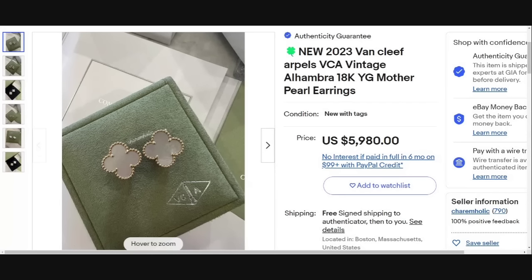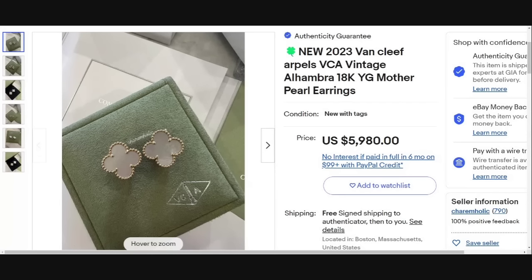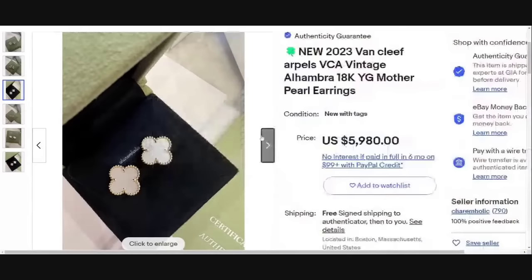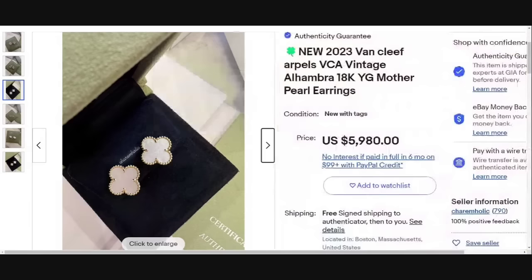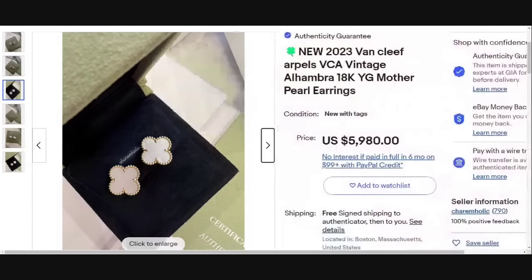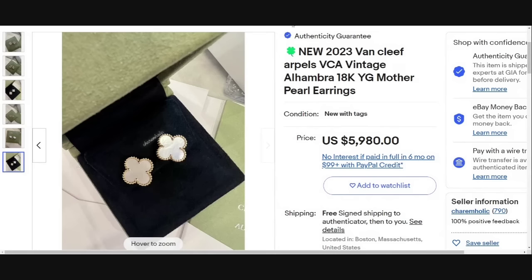We are up to our top two. These earrings are Van Cleef & Arpels — they are 18 karat gold, which does contribute, but these are small earrings. If they were just regular and non-branded, they would not sell for almost $6,000. The Van Cleef & Arpels shamrock shape spade earrings with everything included. This one has the eBay authenticity guarantee, so they will be authenticated before going to the buyer. That provides another layer of protection, and an amazing sale at $5,800.